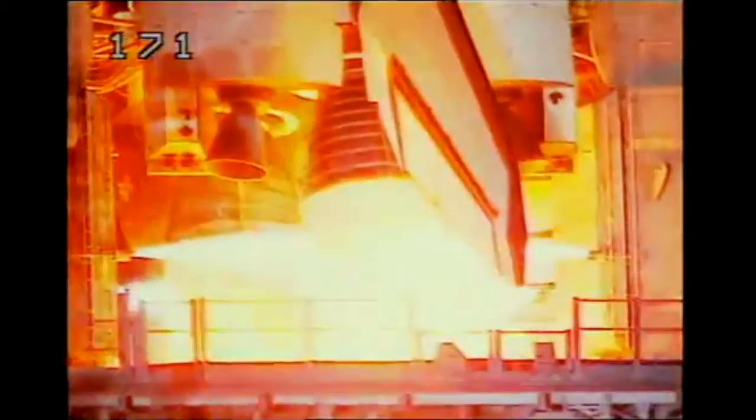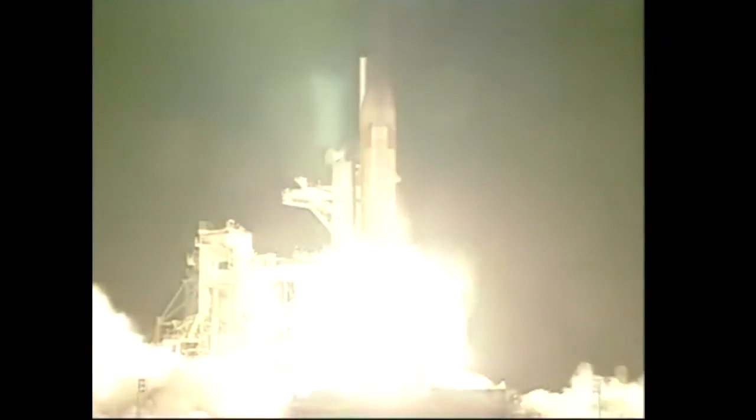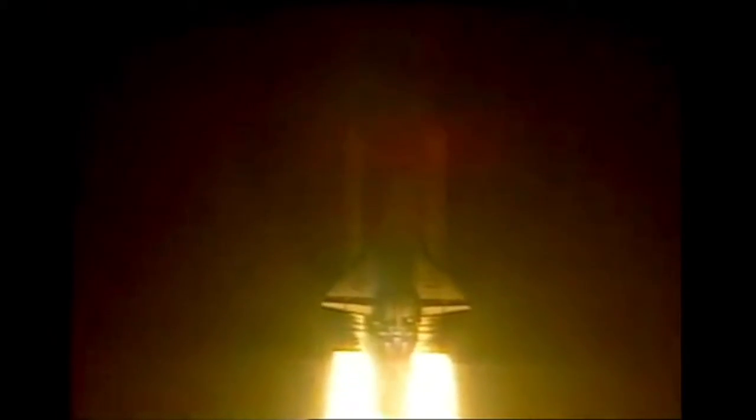Five, four, three, two, one. Booster ignition and liftoff of Atlantis on the third shuttle mirror docking flight. Roll program. Roger, roll Atlantis. Mission Control sees the good maneuver placing Atlantis on the proper heading.